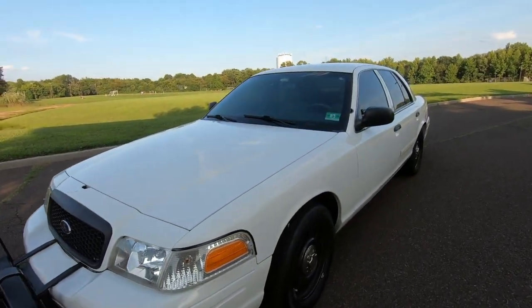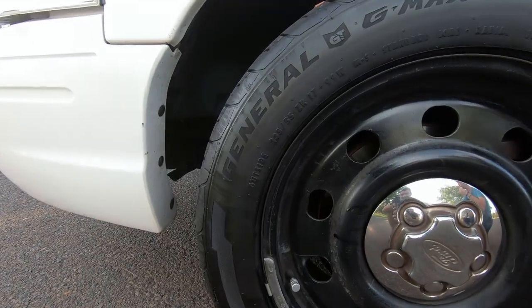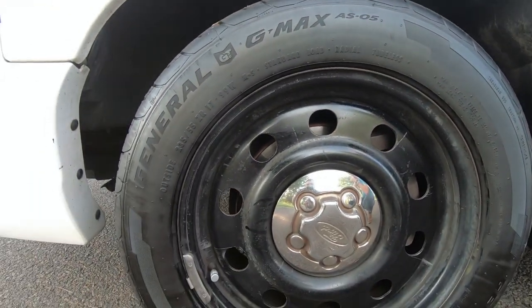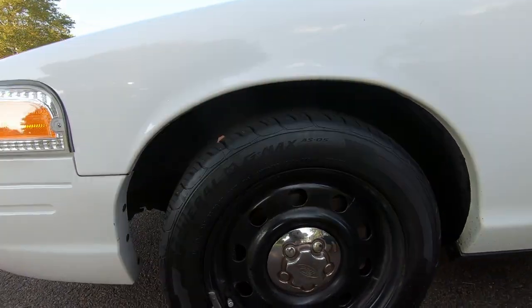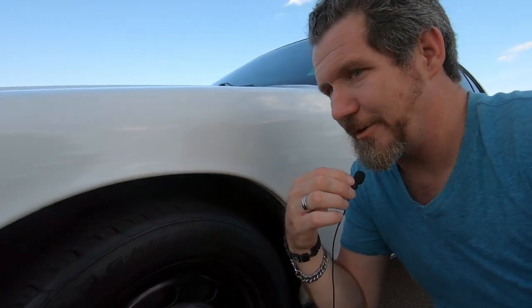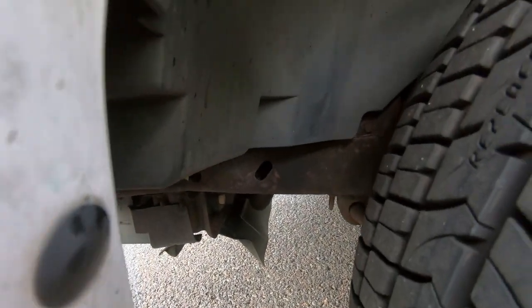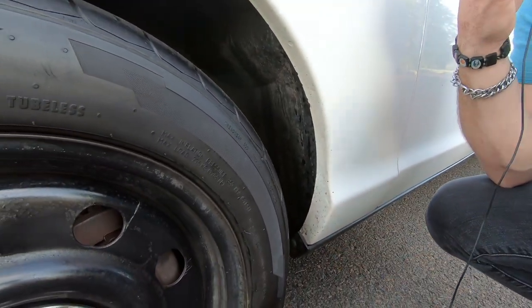The wheels are stock and running 235/55/17 General G-Max tires. I like these tires but they wore down really quick and they're a little noisy, so I think I'm going to go back to the factory Goodyear RSA tires. They're good in the rain — the car grips really well — but they're already at five millimeters. Looking inside the wheel well, there's no rust. This is surprisingly clean for a Jersey car. It's got some rocker rust but it's all surface, it's not rotted through.